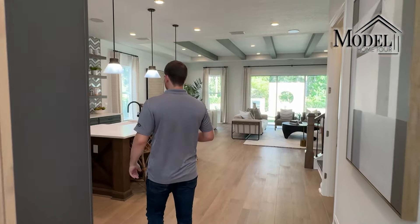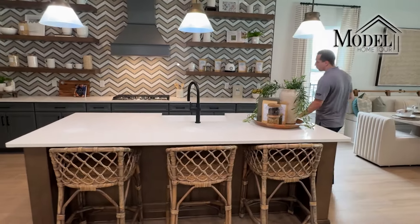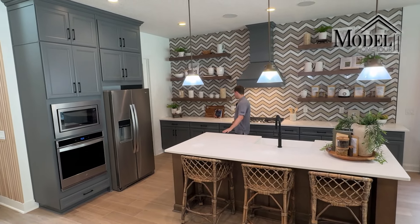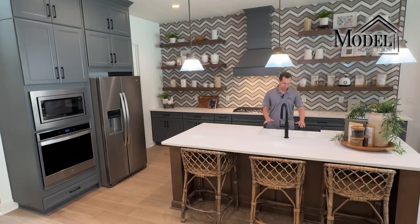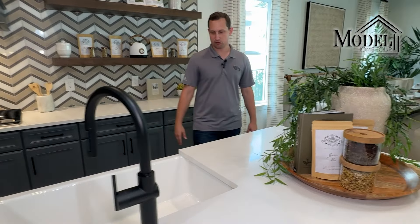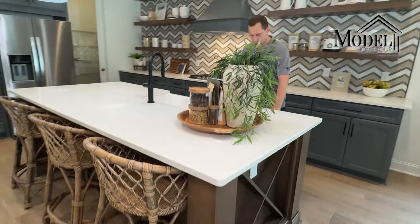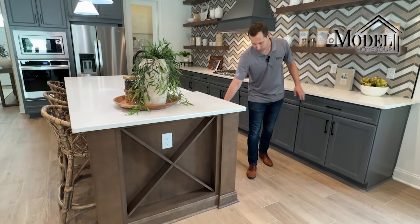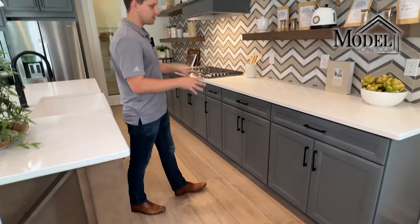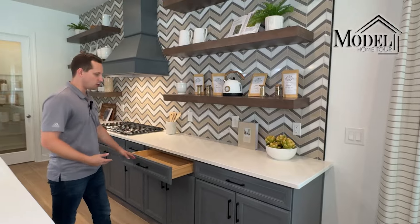Now let's check out the kitchen. They went with an all-white quartz countertop — not just for the island but also the main counter behind it. There's a nice big deep farm-style porcelain or ceramic sink that sticks out from the front, which is very popular here in Northeast Florida. For the cabinets, they did a two-tone design — a brown traditional cabinet for the island with soft-close doors, and a grayish-blue cabinet for the rest of the kitchen to offset the island.